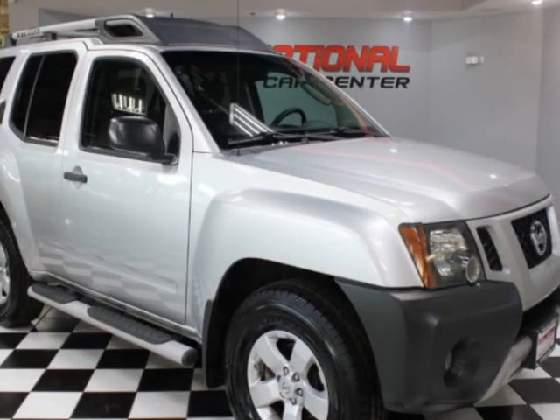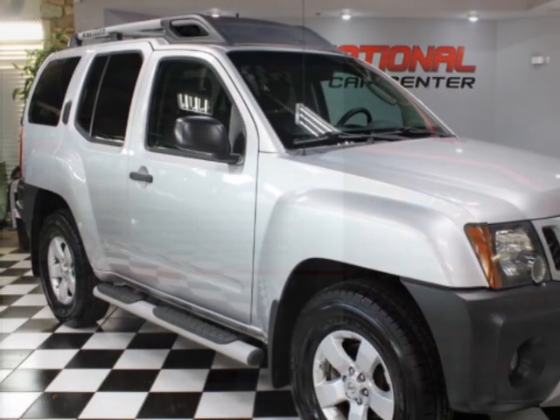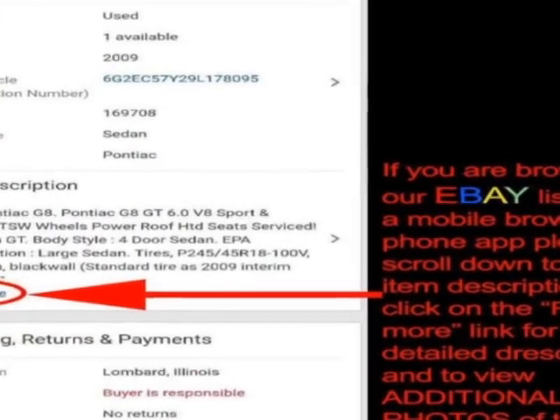Come take a look at this 2010 Nissan Xterra. Carfax has certified this Xterra as having one owner.